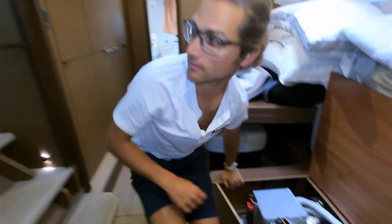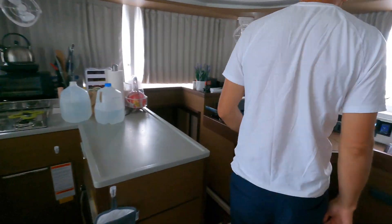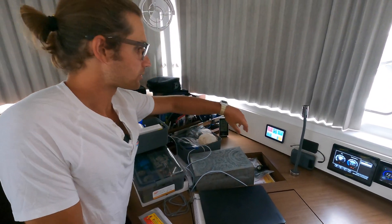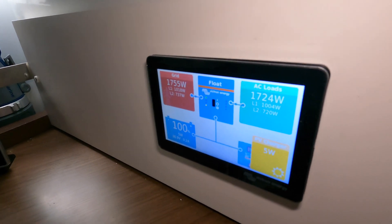Let's take a look at the power it's using, because that's always what everybody wants to know. There's our Victron system, and we're drawing 1700 watts right now.